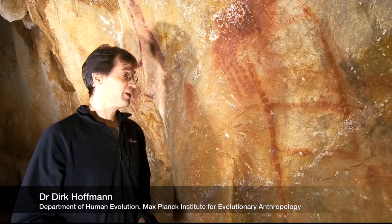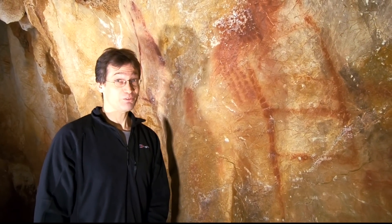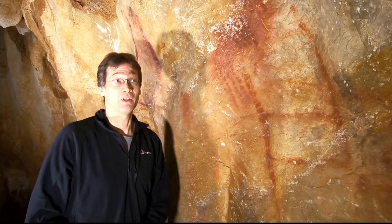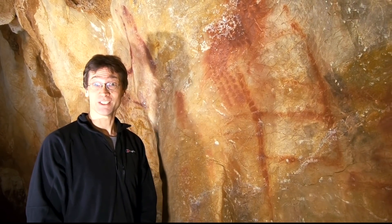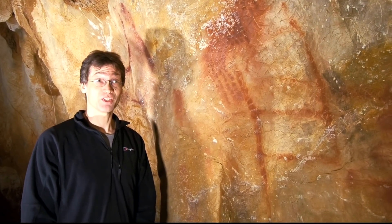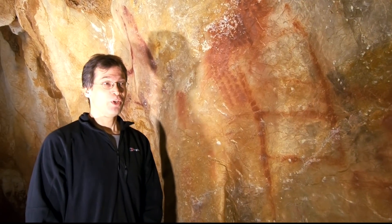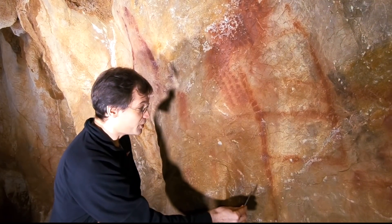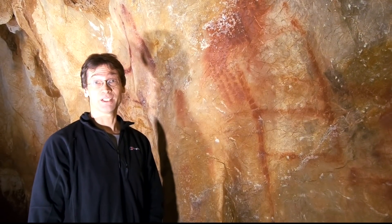The exciting thing is that this panel has a minimum age of 64,000 years. 64,000 years ago in Spain, there was only one human species living, and that was Neanderthals. Modern humans like us arrived in Spain only about 40,000 years ago. So our results mean that this red line underlying this calcite had to be made by Neanderthals.